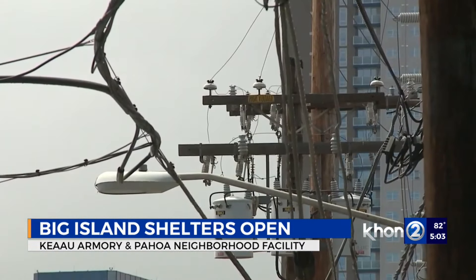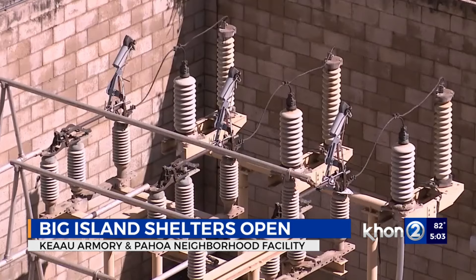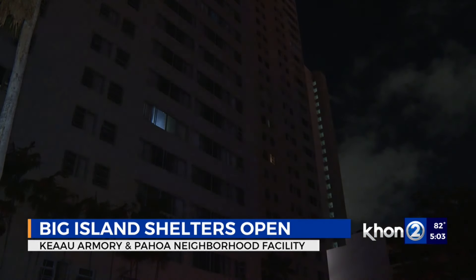At last check, Hawaiian Electric says about 1,900 customers remain in the dark. Workers from Oahu have flown in to help crews in Upper and Lower Puna, Honoka'a, and Waimea today.